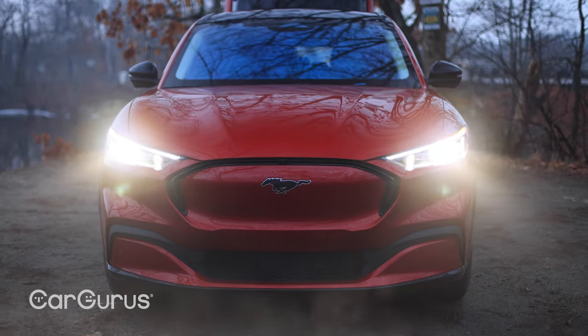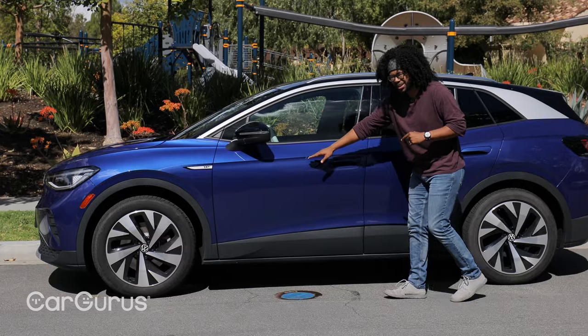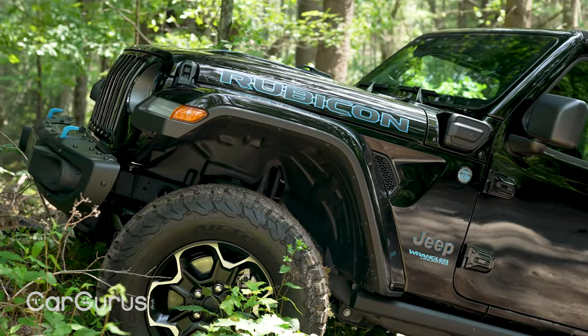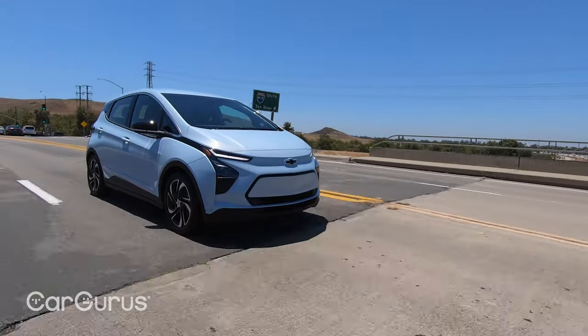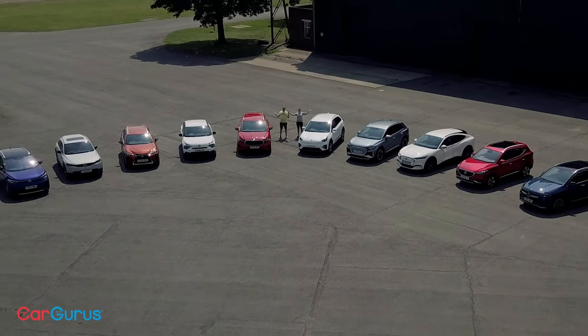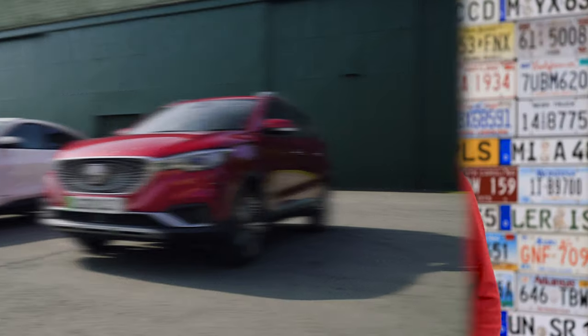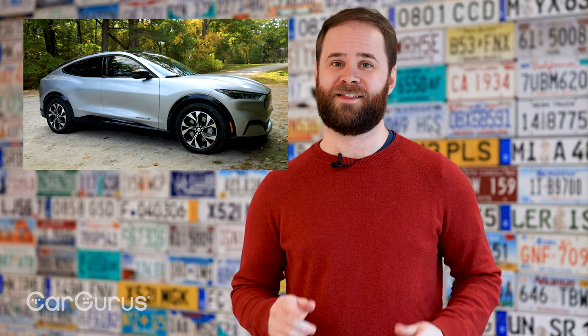2022 is shaping up to be a big year for electric vehicles, and that's saying something, because 2021 was absolutely massive. We tested the Ford Mustang Mach-E way back in February, and since then we also looked at the Polestar 2, the Volkswagen ID.4, the Jeep Wrangler 4xe, the Chevy Bolt EV, and the Mazda MX-30. And over in the UK, CarGurus even published an EV mega test comparing 10 top EV options to decide which one was the best. Through it all, though, this is the one that stole our hearts.